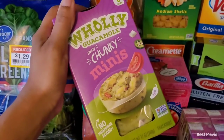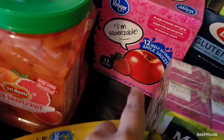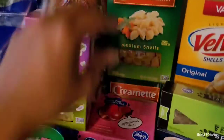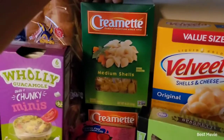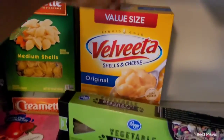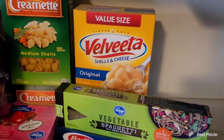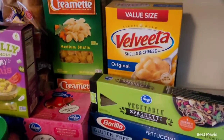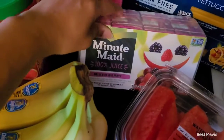Me and my oldest daughter love avocado and guacamole, so I got these little squeezable packs to put in their lunches. I picked up some more bananas because my family loves bananas. I picked up some medium-sized shell pasta, and I also got Velveeta because sometimes I don't feel like making everything from scratch — I just want something cheesy and quick. Velveeta is usually always good; I've never had anything from Velveeta that was disgusting.